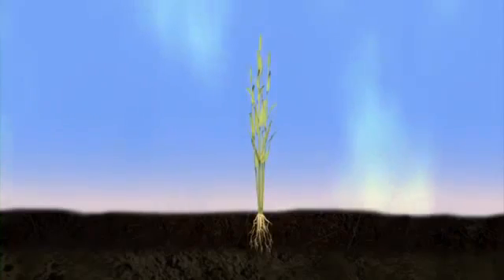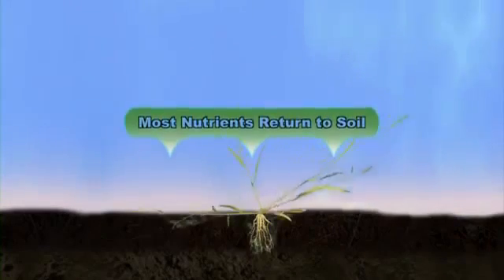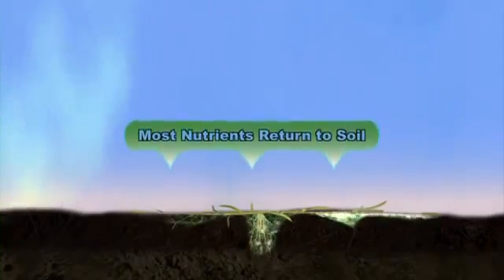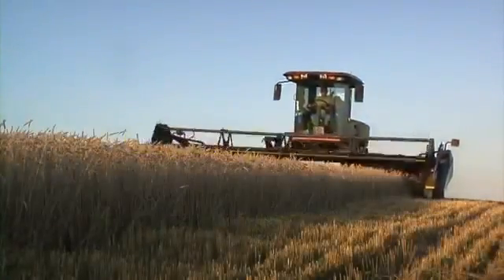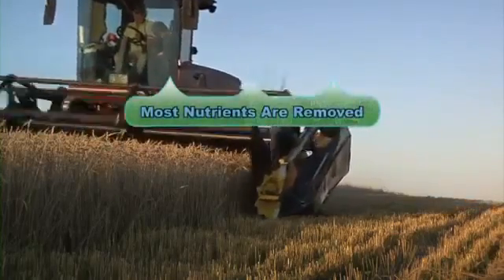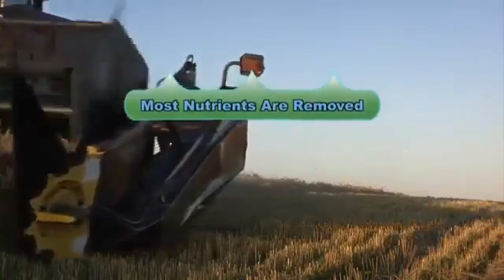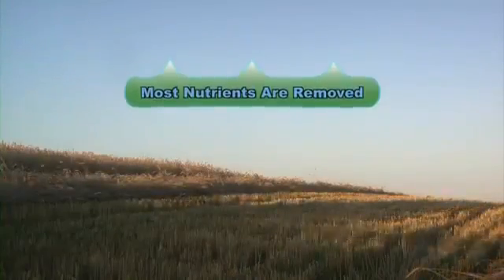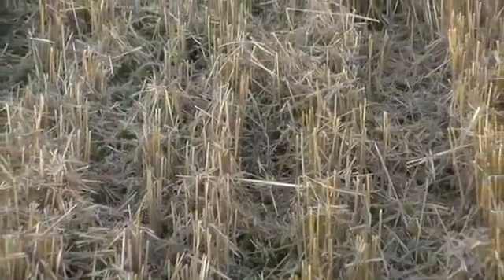When the plant dies, most of these nutrients are returned to the soil and become the nutritional foundation for the next plant that grows there. On the other hand, farming requires the crop to be removed, and along with it, so are many nutrients. Since plants need nutrients, and with harvesting, the soil inevitably becomes depleted, farmers are required to apply fertilizer.